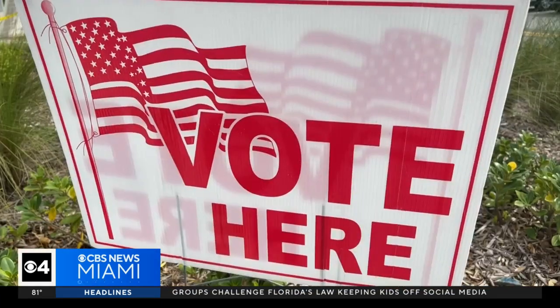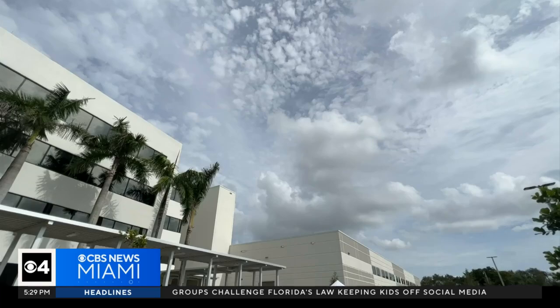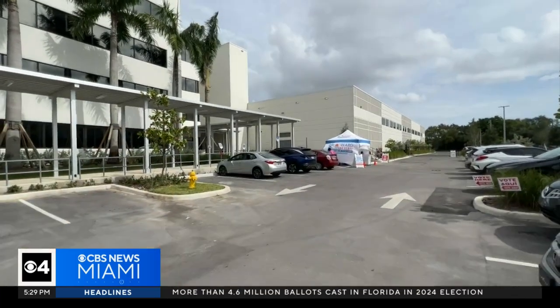It's what drives a lot of passion out there from the voters. Broward County Supervisor of Elections Joe Scott understands presidential elections come with additional scrutiny.